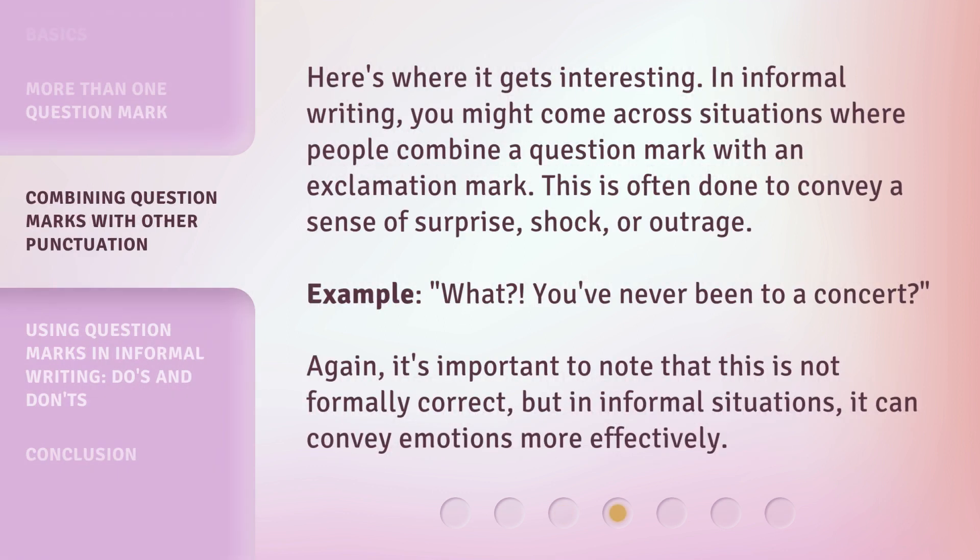In informal writing, you might come across situations where people combine a question mark with an exclamation mark. This is often done to convey a sense of surprise, shock, or outrage. Example: "What?! You've never been to a concert?!" Again, it's important to note that this is not formally correct, but in informal situations, it can convey emotions more effectively.